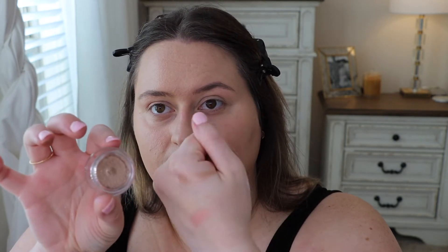I also picked up another one of the Hourglass Scattered Light eyeshadow colors — I got this one in Smoke. I love these eyeshadows, they're one of my favorite formulas, they just have a beautiful sheen. I already have the one in Aura, which is a pink one from the Hourglass Scattered Light collection, and I also have Ray and Reflect — so we have options.